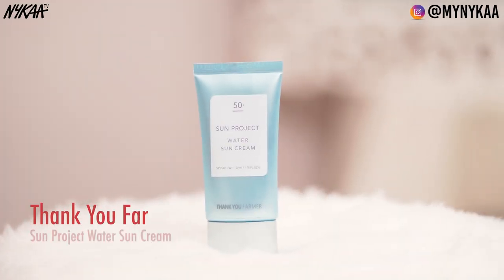Next is Thank You Farmer Sun Project Water Sun Cream, and this is SPF 50 Plus. This is again a good hydrating sun cream and it also strengthens the skin barrier by preventing moisture evaporation.